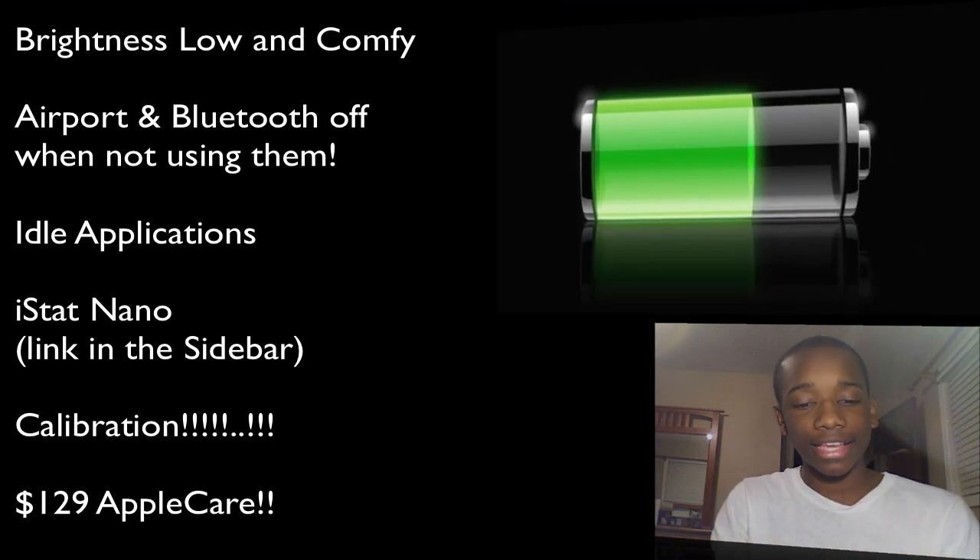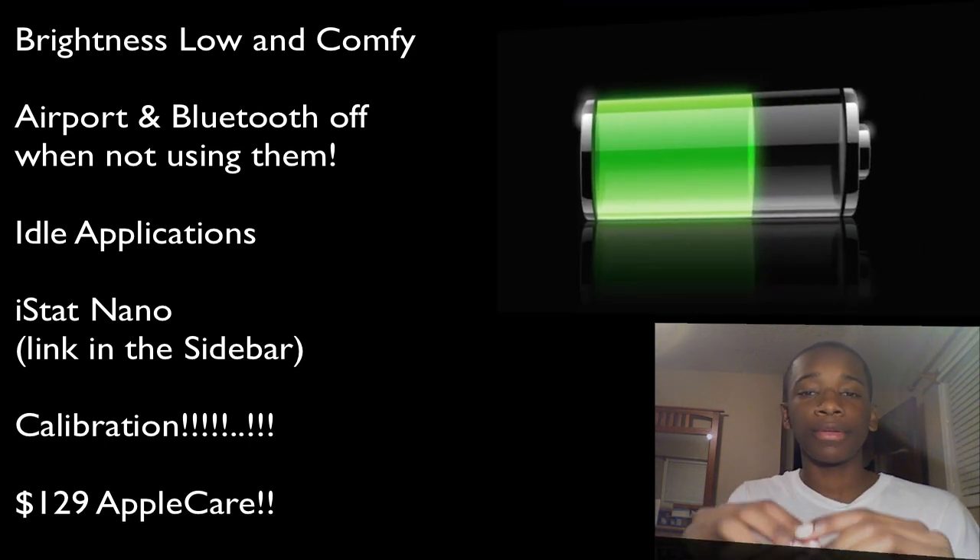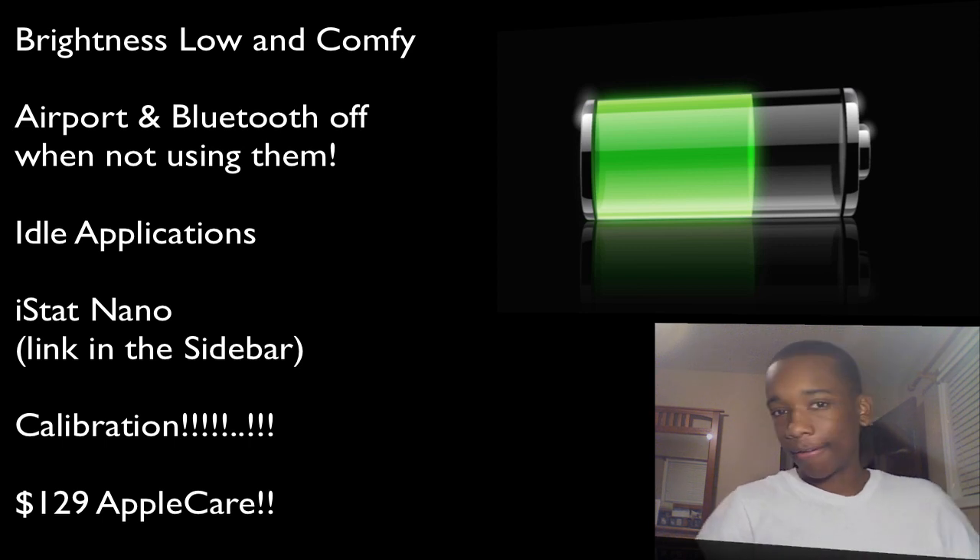You don't want to be fully charging your battery every day and keeping it on the charger constantly, because that just ruins the health of the battery.